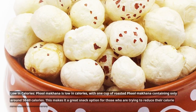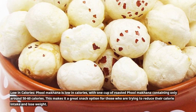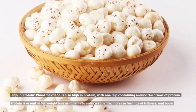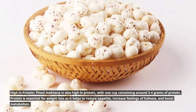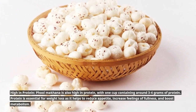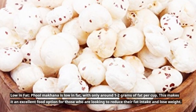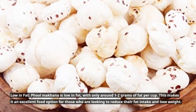Full Makana is low in calories, with one cup of roasted Full Makana containing only around 50 to 60 calories, making it a great snack option for those trying to reduce their calorie intake. It is also high in protein, with one cup containing around 3 to 4 grams of protein, which helps reduce appetite, increase feelings of fullness, and boost metabolism. Full Makana is low in fat, with only around 1 to 2 grams of fat per cup.